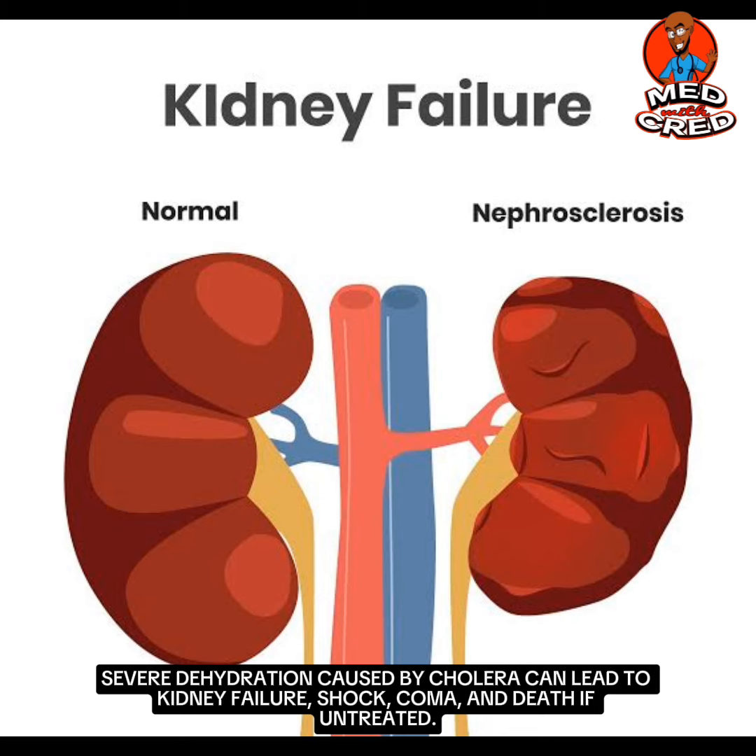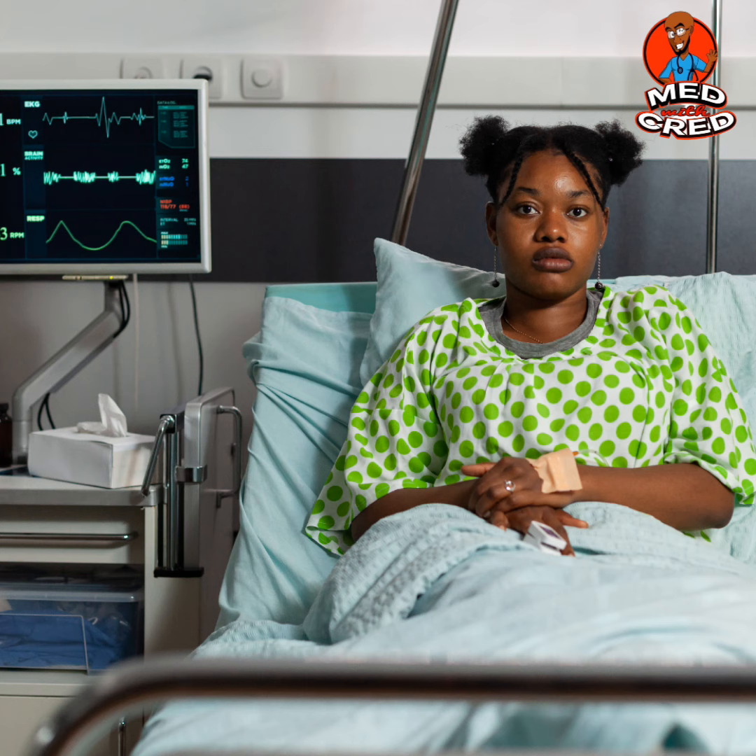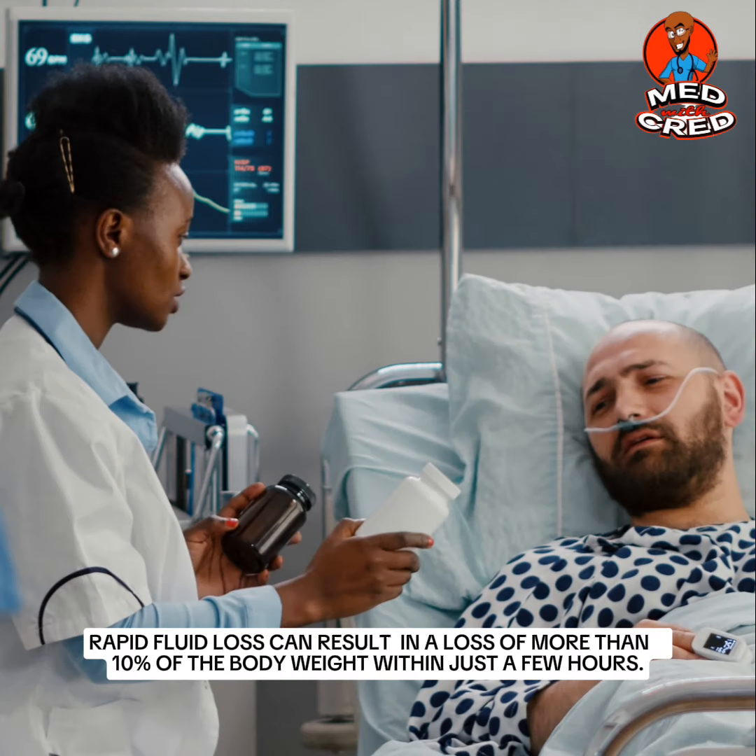Severe dehydration caused by cholera can lead to kidney failure, shock, coma and death if untreated. Rapid fluid loss can result in a loss of more than 10% of the body weight within just a few hours.